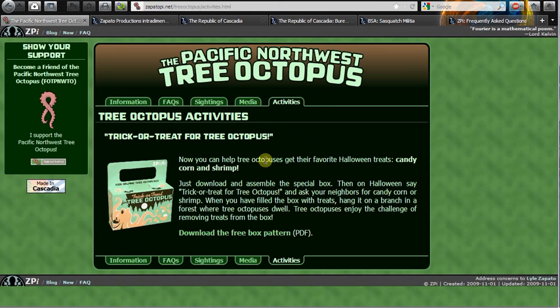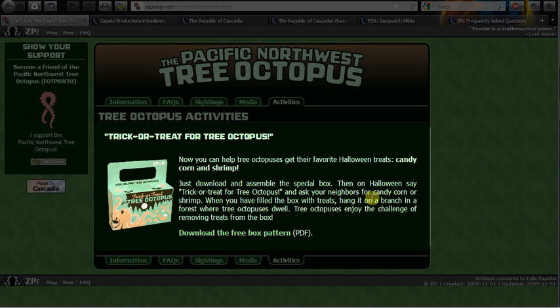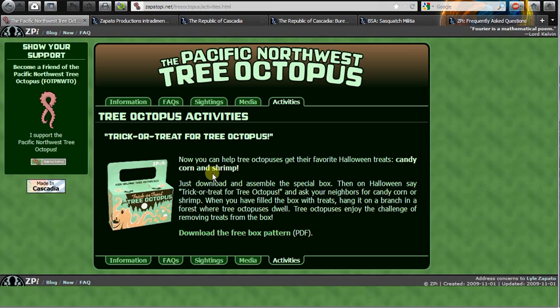There's even an activities page where you can cut out something and help with the plight of the octopus — again with that satirical humor. For instance, it talks about filling a box with treats hanging on a branch where the tree octopuses dwell, and the tree octopuses enjoying the challenge of removing treats from the box. I can tell it's humor, but I could see where students could definitely get caught up and believe this site is totally real.